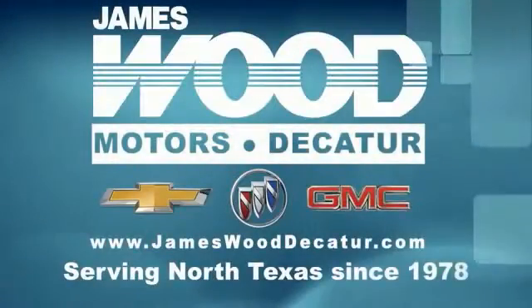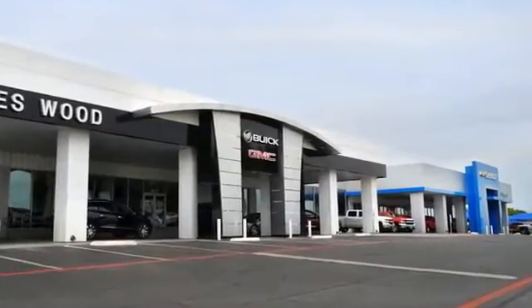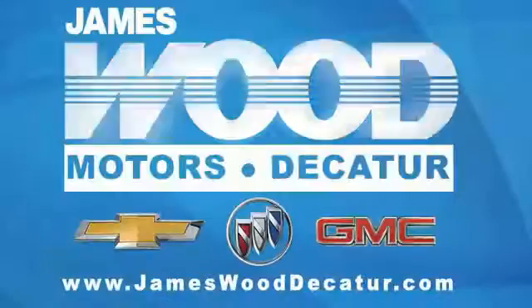We've been serving North Texas since 1978. We've built our business for nearly 40 years on treating our customers right. We are here for you for the life of your vehicle. The next time you're looking for a new or pre-owned vehicle, come visit our family at James Wood Decatur.